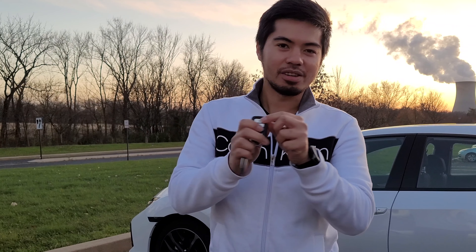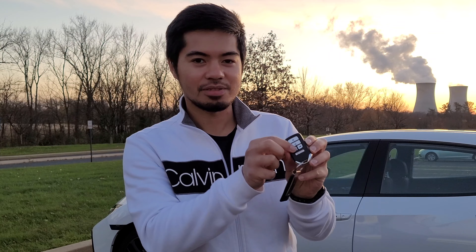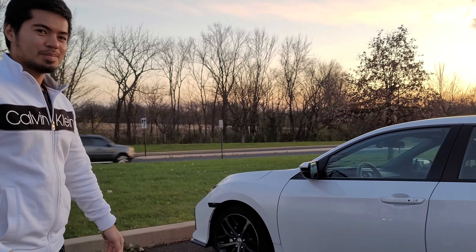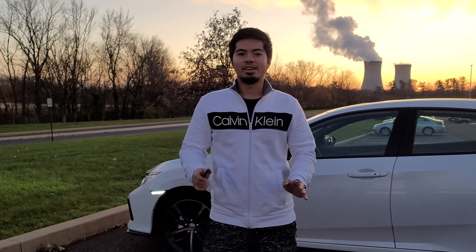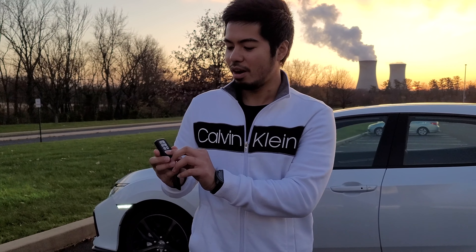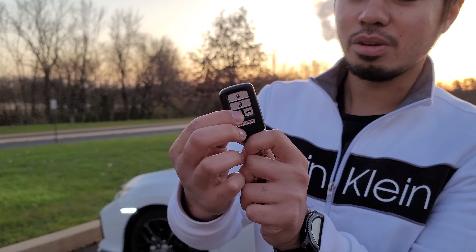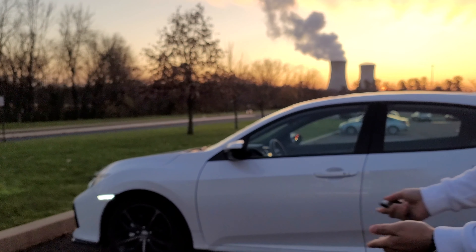Of course, we also have remote start, which I showed in my last video. Now, what if you remote started your vehicle and decided you're not going to go yet? You go to your key fob, press your remote start button again, and press and hold until the car turns off. So now it's turned off.